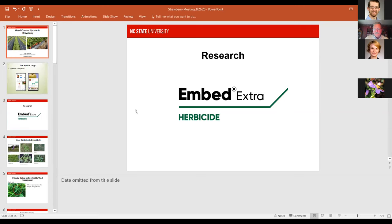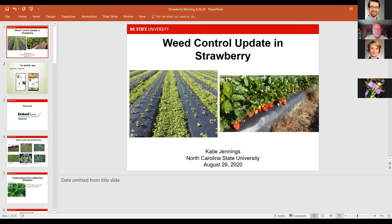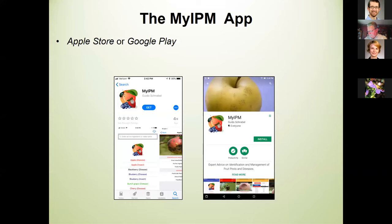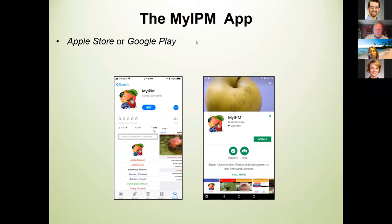Good evening — I'm happy to be here today to talk about weed control in strawberry. I want to mention the myIPM app: we recently received a grant to collect photos and put together weed identification and weed control information into the myIPM app. We've started with strawberries, so that will be the first information we put up there.